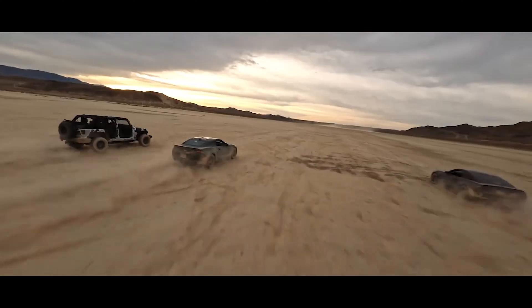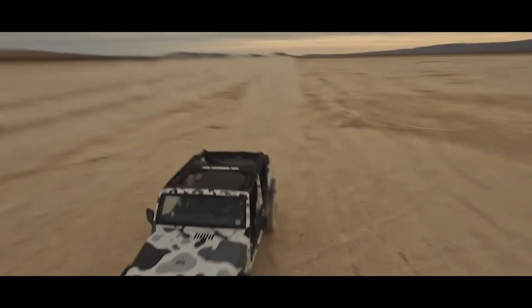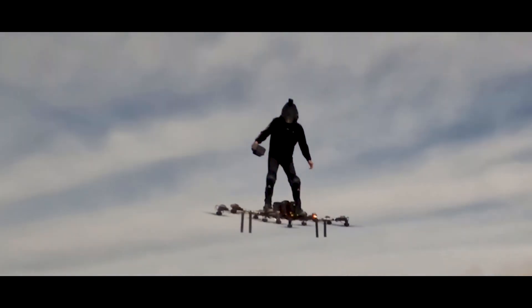Looks like the top-down Jeep is slowing down — and yep, that is a blown engine, folks. He's down and out of this race.